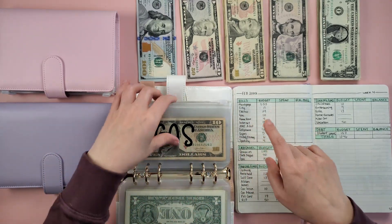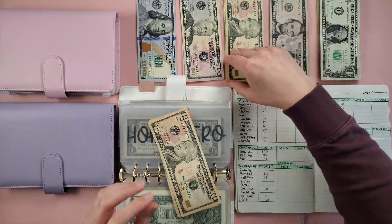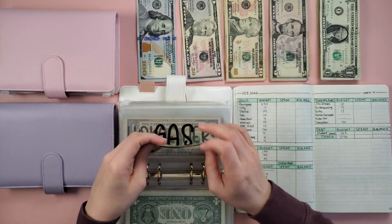Next is gas — we're going to add $10 to gas. So we have 10, 20, 30, 40 — and this is also fully funded.